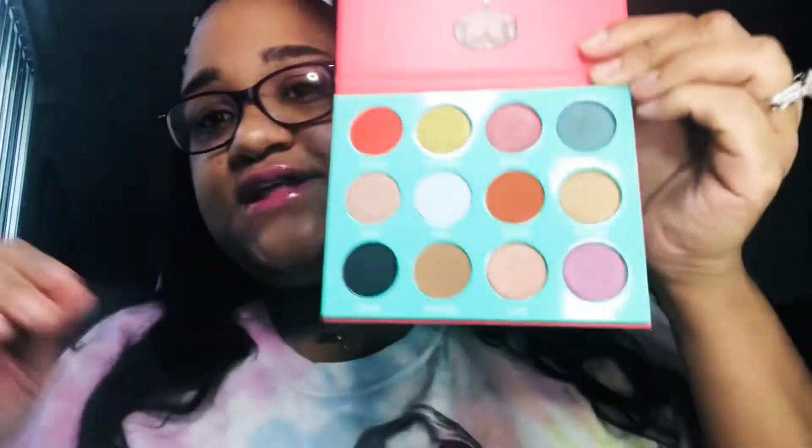Hey guys, welcome back to my channel! We're gonna be doing an unboxing of Juvia's Place makeup. I did a Black Friday 2020 haul and got a few things. The first thing I got was the Saharan eyeshadow palette — it looks like this.